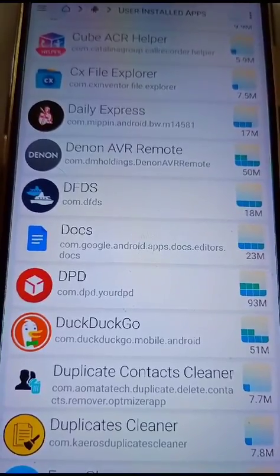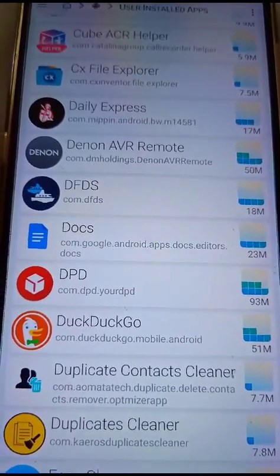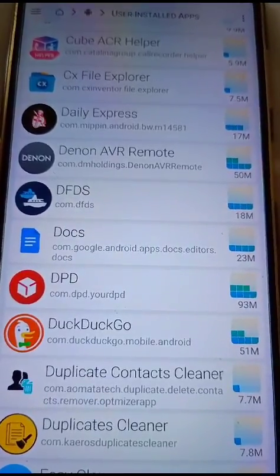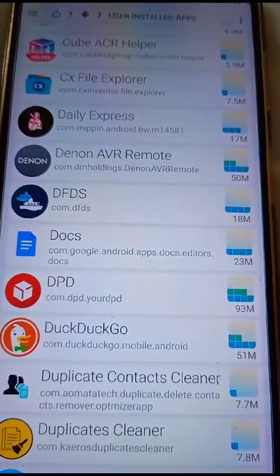I had two unknown apps on my phone. I removed these and the Temu app stopped immediately. It's that simple.